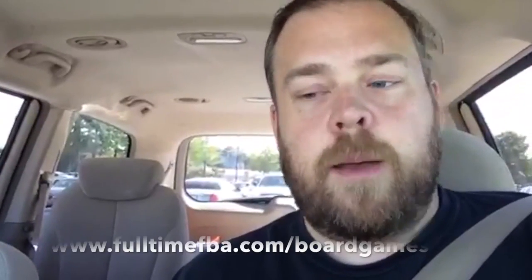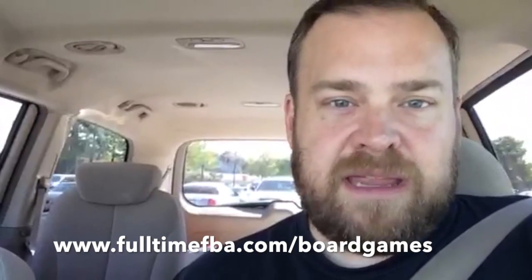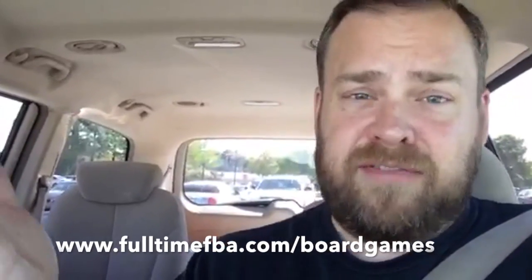I learned so much from selling used board games that I wrote a whole book on it — The Reseller's Guide to Board Games: How to Turn Play Money into Real Money. You can find it at fulltimefba.com/boardgames. If the ROI and sales rank are right, it's worth spending the time on used board games, including making sure all the pieces are there, or even spending a few dollars on eBay to buy replacement pieces.